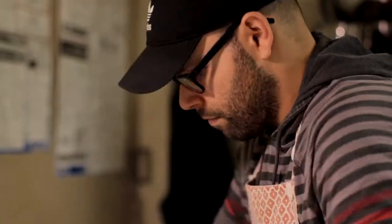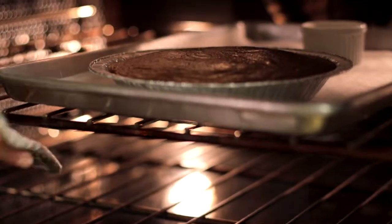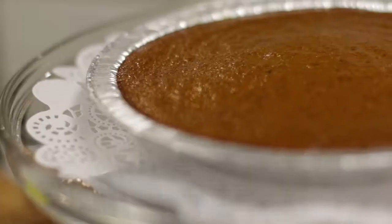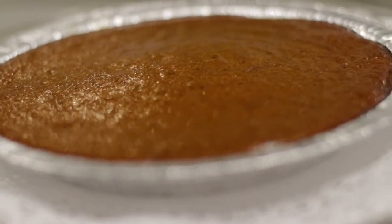So now we're back here with Chad, the head baker of Sweetie Pies. Chad, tell us what we're going to bake today. So today we're making our paleo pumpkin pie. The paleo stuff is all dairy-free, gluten-free, no refined sugar, but all delicious still.